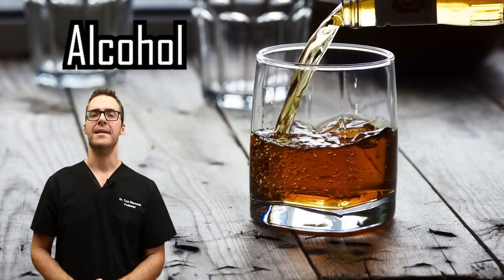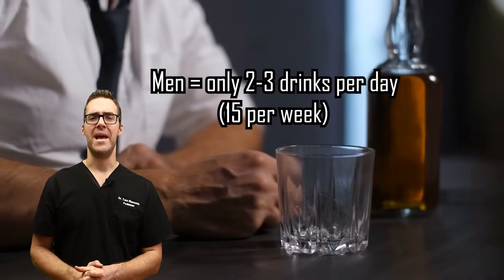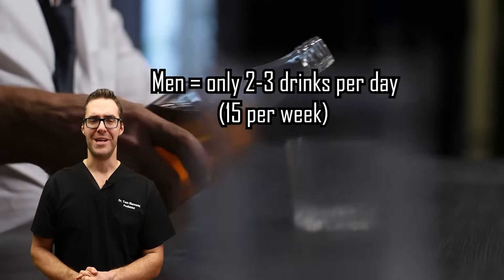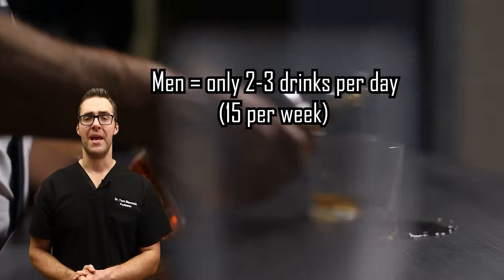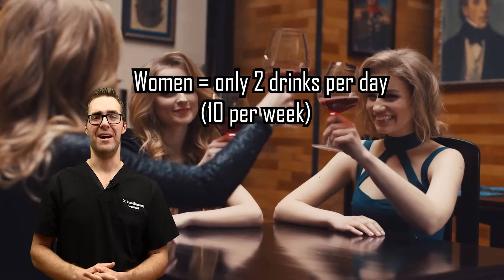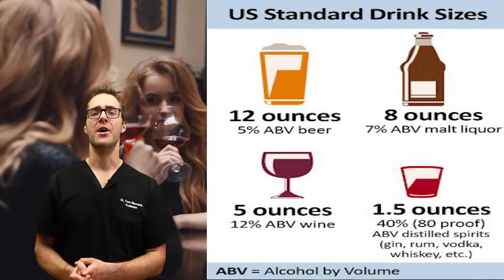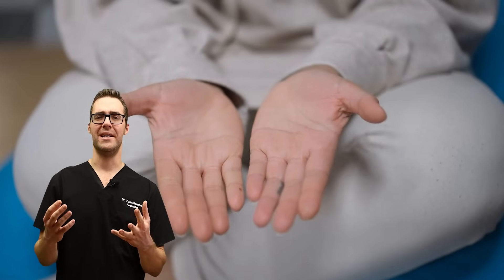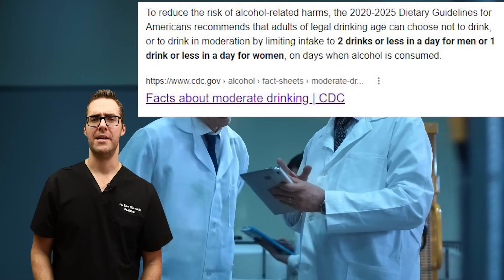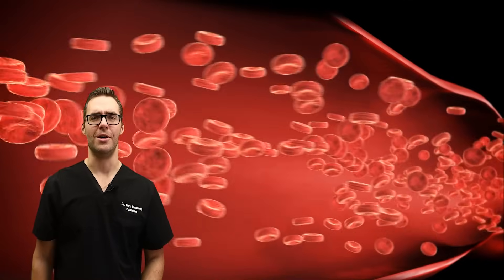Number three in our countdown is alcohol. Alcohol is related to inflammation. Studies show men should not drink more than two to three drinks per day, and no more than 15 per week. Women should not drink more than two drinks per day and no more than 10 per week. If you have cold hands, cold feet, fatigue, or feel lazy, cut the alcohol down — it can make a big difference in the inflammation in your arteries and help unclog them over time.